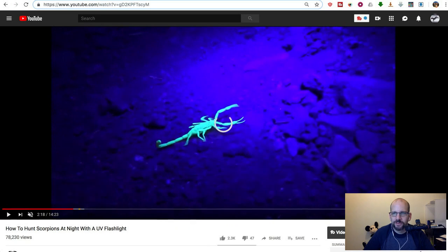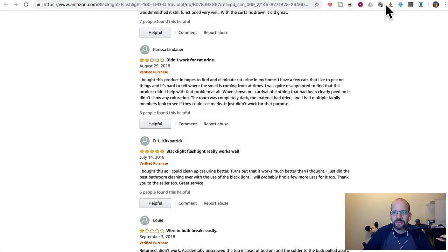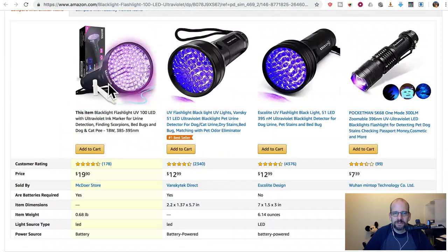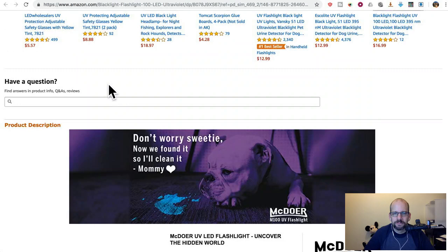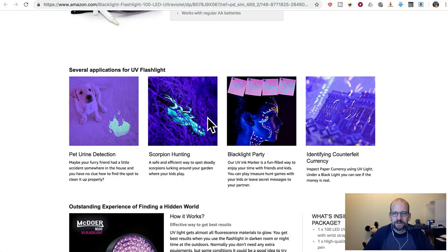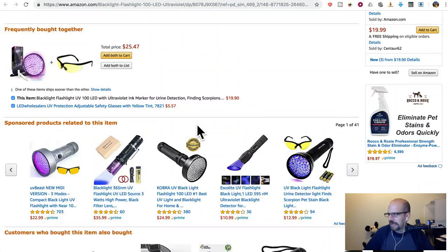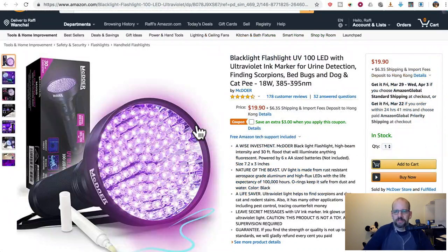Thank you, scorpion guy. There are just tons of UV lights with reviews and you can order them right now — scorpion hunting, black light party, counterfeit currency detection. We used to use them for checking the hand stamp at events.